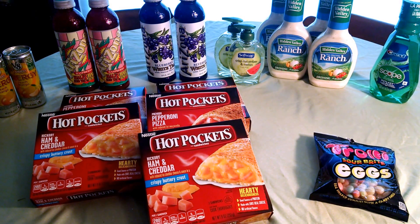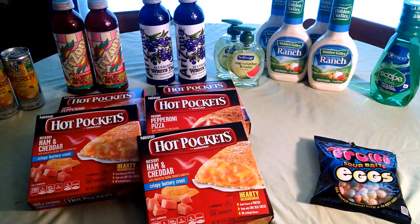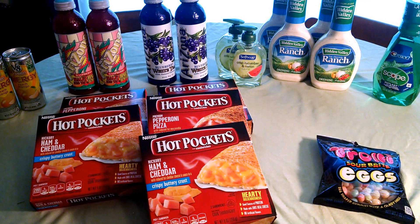The Scope is $3.69, and there's a $0.75 off printable. You will receive back a $3 extra buck, making that a small moneymaker.